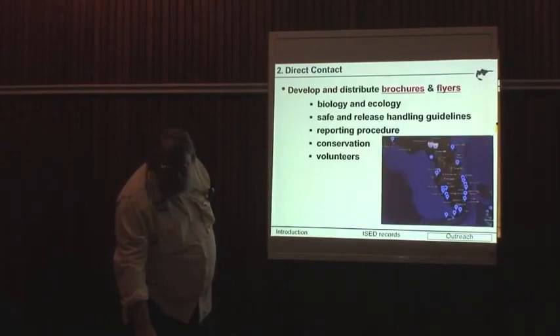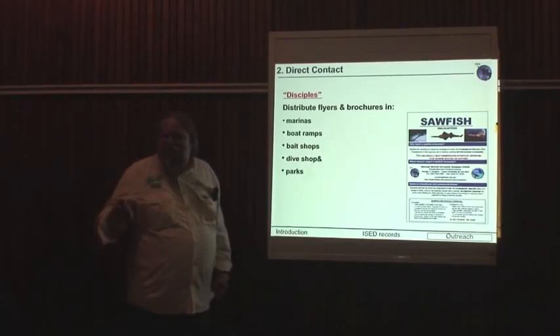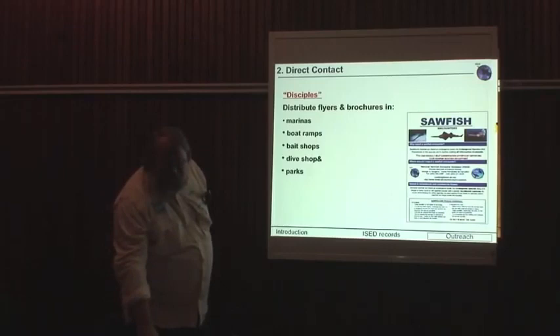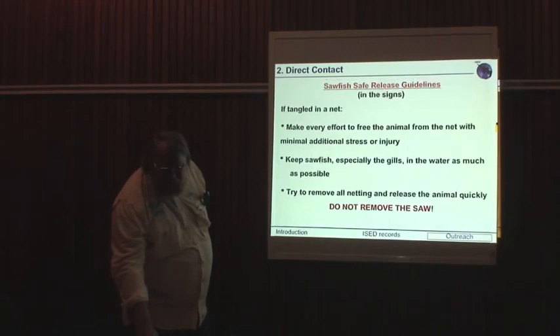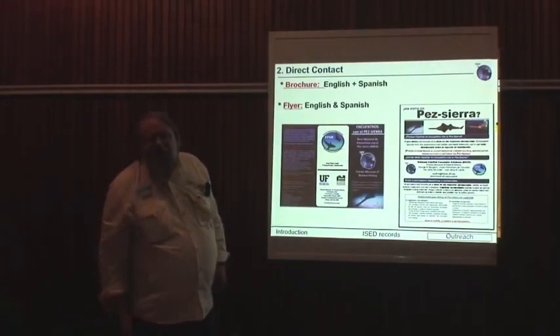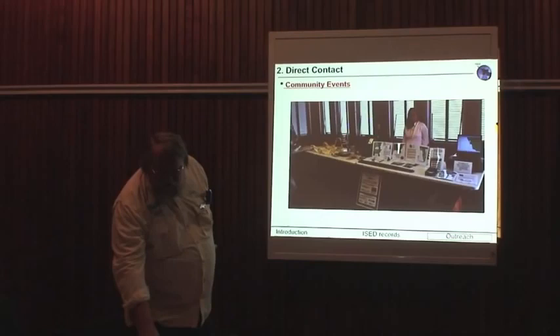We literally reach out to people all the time every year. Part of the direct contact is through people who have already reported interactions — they become disciples. Anyone who finds one just falls in love with sawfish, and we use them to send out brochures and put up signs in their area. We have signs on every boat launching ramp in South Florida with information on how to release the animal in good condition. Since South Florida is a bilingual area, we have all our materials in both Spanish and English, and our website has content in four languages — French and Portuguese as well.